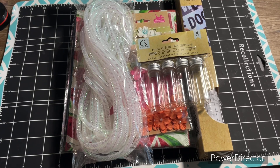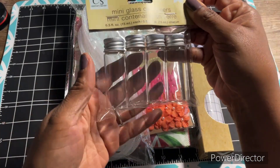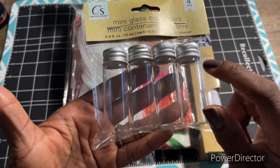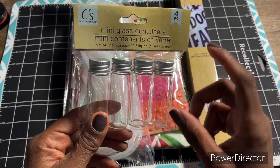Hey y'all. So it's going to be a day full of hauls. I'm on today with a couple more things that I picked up from Dollar Tree. Now I'm waiting for a little die to come that has a place where you can use these small containers in. I bought these from Dollar Tree.